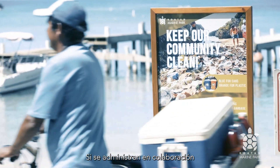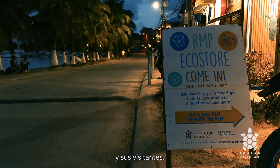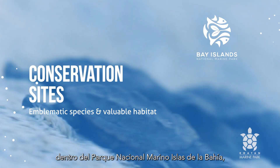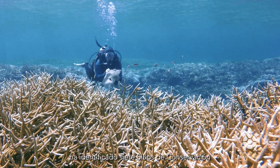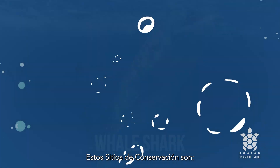When managed in a collaborative and sustainable way, they can benefit the local communities and its visitors. To protect the needs of emblematic species and preserve valuable habitats inside the Bay Islands National Marine Park, the Park's Management Plan has identified seven conservation sites that best represent the region's biodiversity.